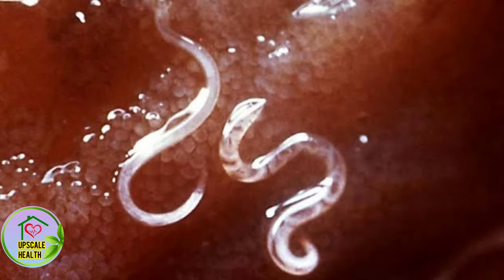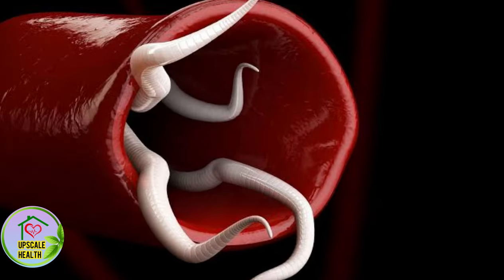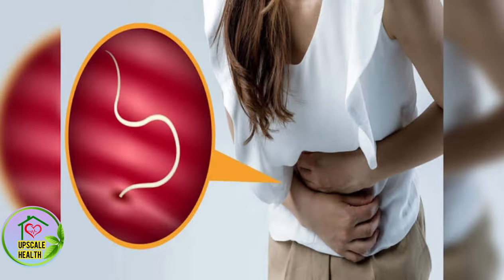Stomach worms are found mostly on the intestinal walls of the gastrointestinal tract. Roundworms, tapeworms, whipworms, flukes, and pinworms are the most frequent forms of intestinal worms.